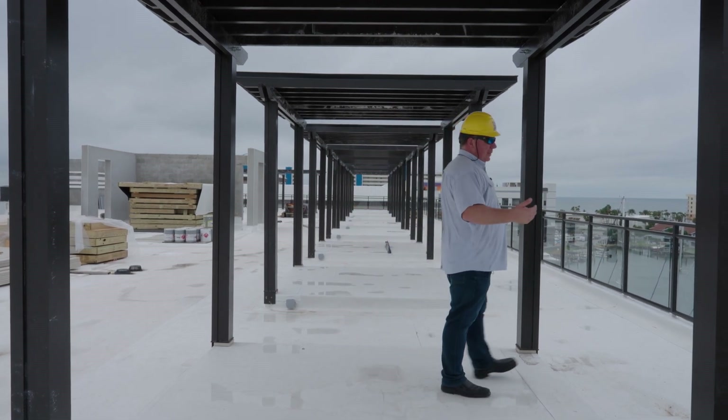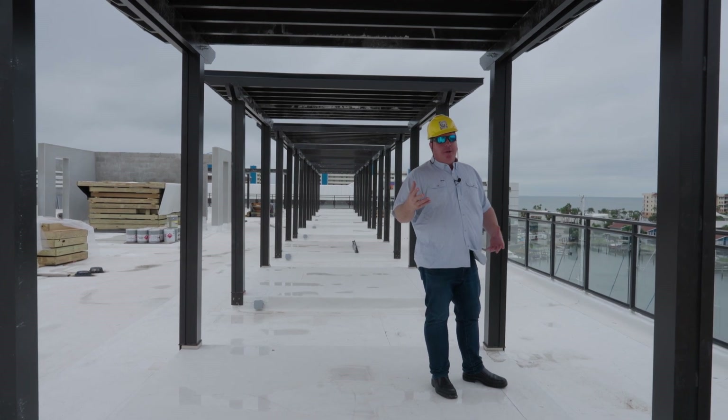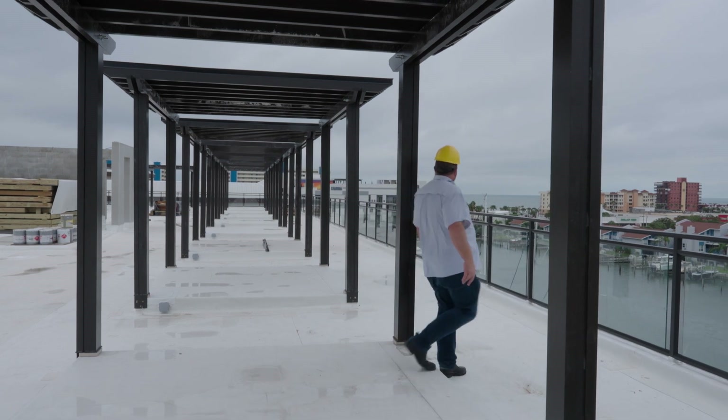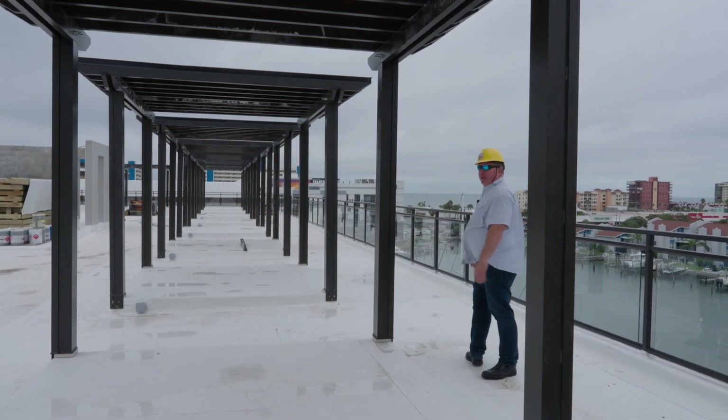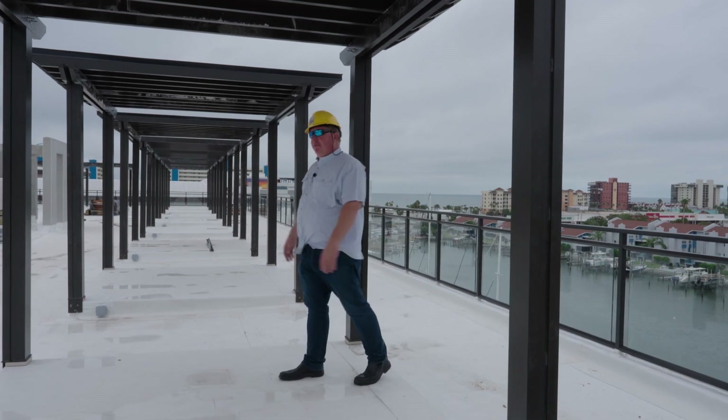What can we build that's not been done before? What can we build that's cooler than the last one? And what's going to make people say wow? That's what you're going to get here at the residences. That is the update for now. We're still looking for completion by the end of the year, and we'll be moving people in in January.